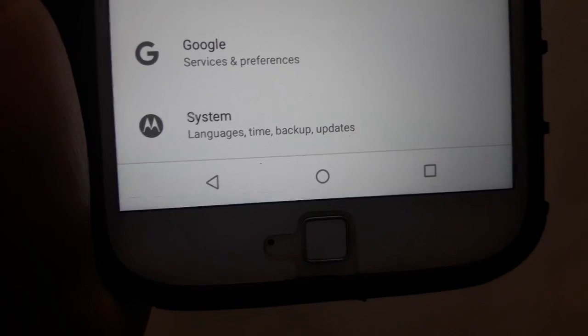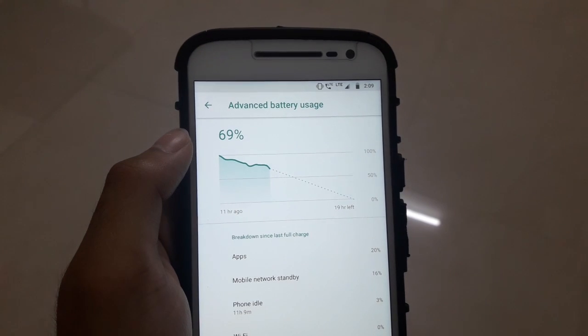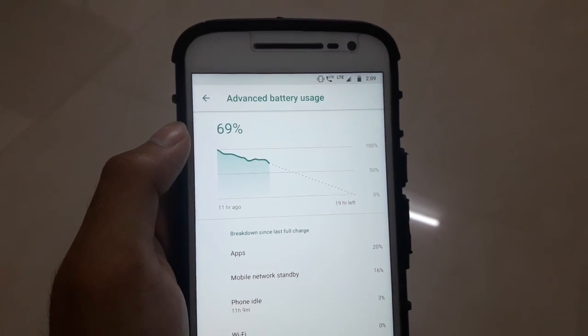The app bar is now white instead of black as it was in Nougat. From my observation, battery life has improved a little bit, although the charging speed has decreased slightly.